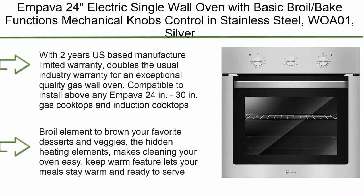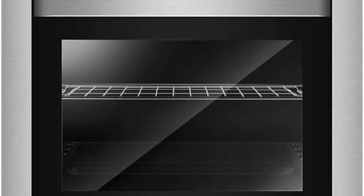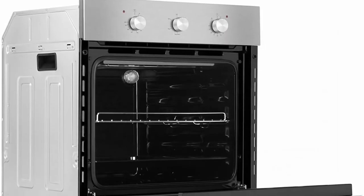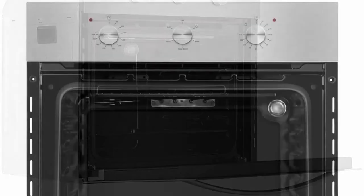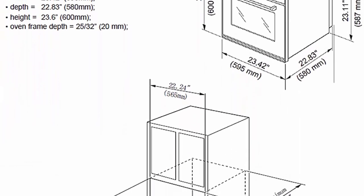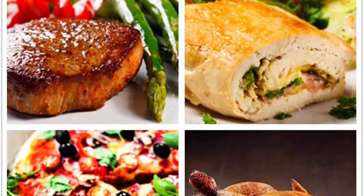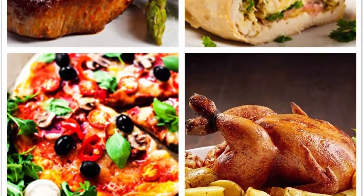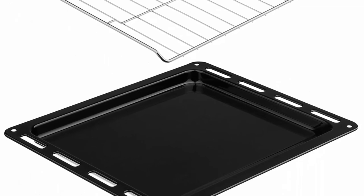Top 5: Impava 24-inch Electric Single Wall Oven with basic broil and bake functions, mechanical knobs control and stainless steel (WOA01). Silver, with 2-year US-based manufacturer limited warranty — doubles the usual industry warranty. Compatible to install above any Impava 24-inch or 30-inch gas cooktops and induction cooktops. Broil element, hidden heating elements for easy cleaning, keep warm feature. 2.3 cubic foot capacity, heavy-duty racks, black ceramic interior. Comes with 5-layer shelf, large oven window, and halogen lighting for a clear and bright interior to easily view the status of your dish.